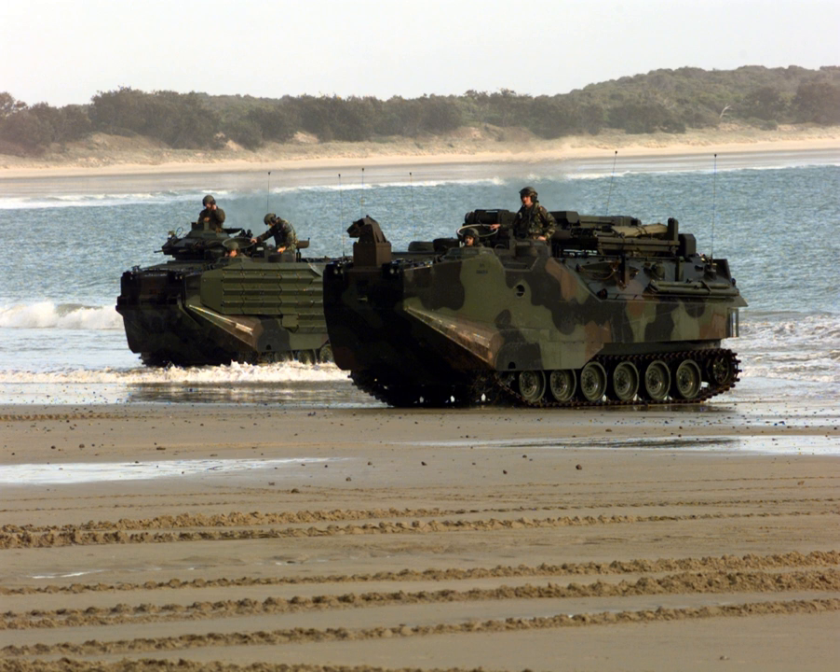Amphibious warfare is a type of offensive military operation that today uses naval ships to project ground and air power onto a hostile or potentially hostile shore at a designated landing beach. Through history the operations were conducted using ships' boats as the primary method of delivering troops to shore. Since the Gallipoli campaign, specialised watercraft were increasingly designed for landing troops, materiel and vehicles, including landing craft and for insertion of commandos by fast patrol boats, zodiacs and from mini-submersibles.